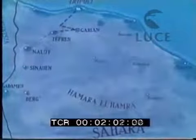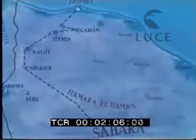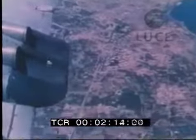Da Tripoli alle soglie del Sahara, un itinerario desertico che attraverso i centri dell'interno porta nel cuore della Libia. Lasciata la capitale costiera, ben presto il paesaggio cambia aspetto. Sembra impossibile che alle porte di una moderna città la natura presenti un volto così desolante. Ecco vista dall'alto la zona del Gebel, l'altopiano Tripolino.